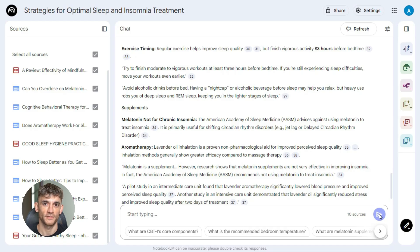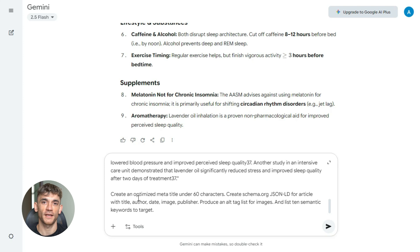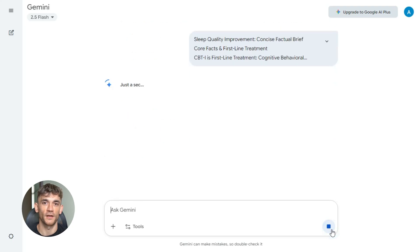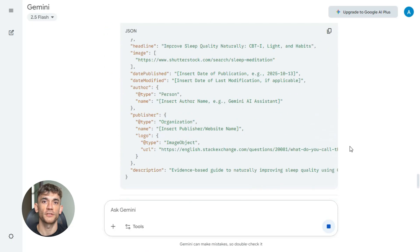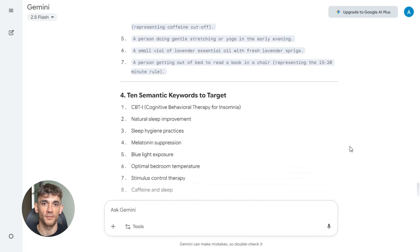Now optimize for search engines. Take your article back to Gemini and paste this prompt: 'Optimize the article for SEO. Rewrite headings to include keywords where natural. Create an optimized meta title under 60 characters. Create schema.org JSON-LD for article with title, author, date, image, publisher. Produce an alt tag list for images, and list 10 semantic keywords to target.' Gemini handles all the technical SEO work — schema markup, alt tags, semantic keywords, everything Google wants to see. You don't need plugins. You don't need an SEO expert. Gemini does it all.